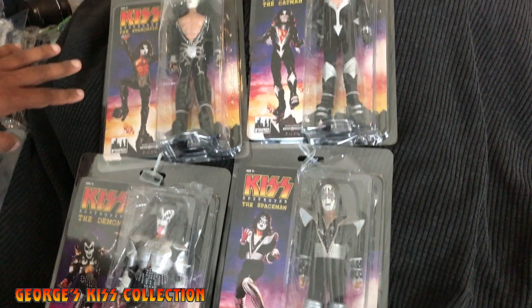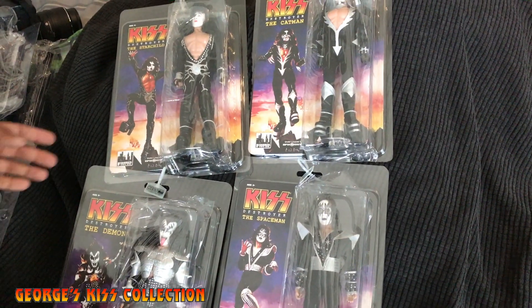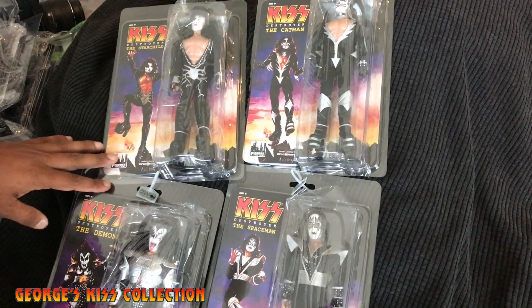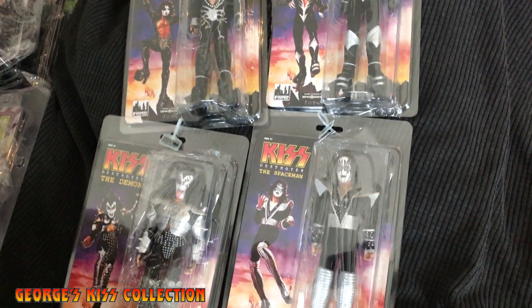Who knows when the new Series 8 Dynasty figures will come out — hopefully after the holidays or after New Year. But if you do get these Series 7 Destroyer figures, they are worth getting. The packaging is nice and very slim, they look great on the wall, and they look really cool displayed alongside the other sets.